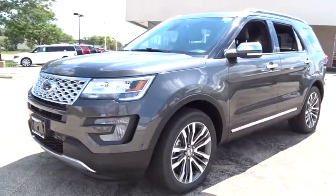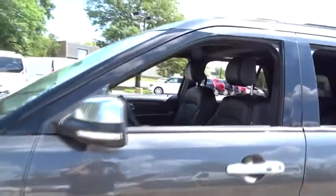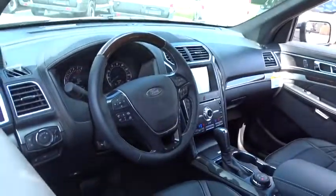Stability control. Anti-lock braking system. Traction control. Remote engine start. Power passenger seat. Navigation system. Keyless entry. Steering wheel audio controls. Power liftgate. Backup camera. Tow hitch.